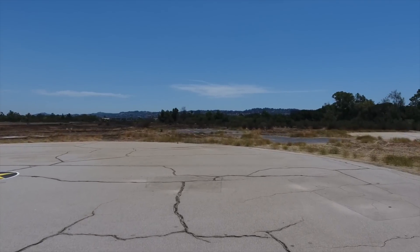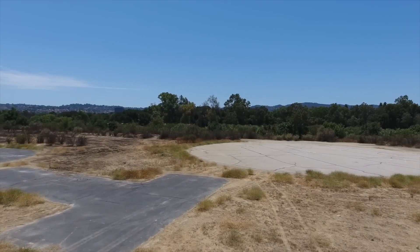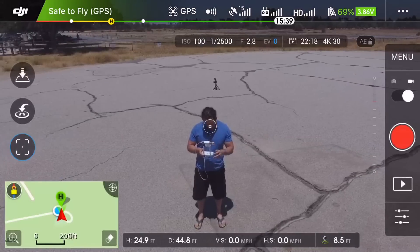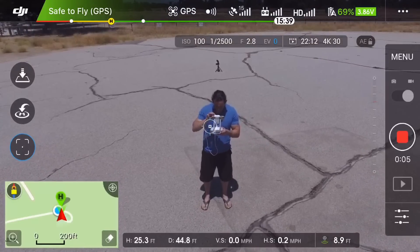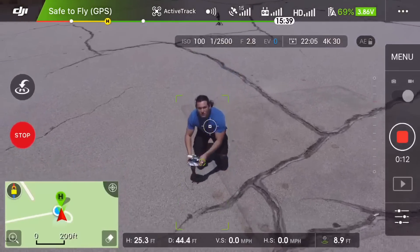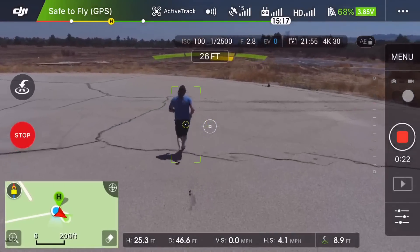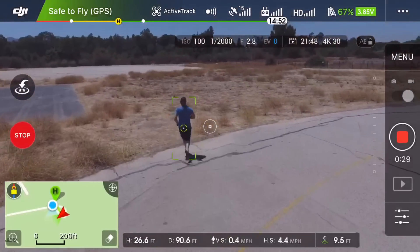The Phantom 4 has active track, which means you can select a subject and the Phantom 4 will autonomously direct itself towards and follow that subject. There's also follow me mode which uses GPS. Selecting myself on the app, the active track did an excellent job following me — not only was the drone following me, but so was the camera. This was awesome and I know I'm going to use this feature a lot.